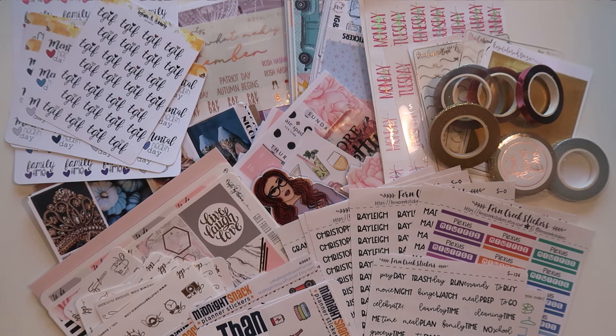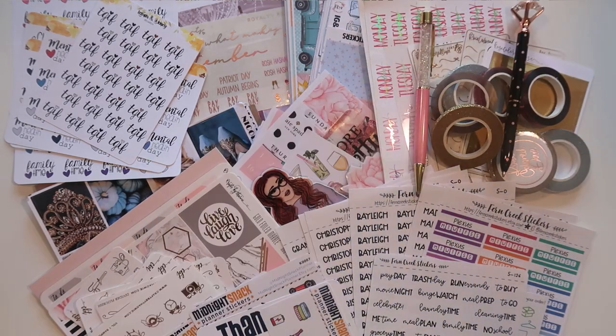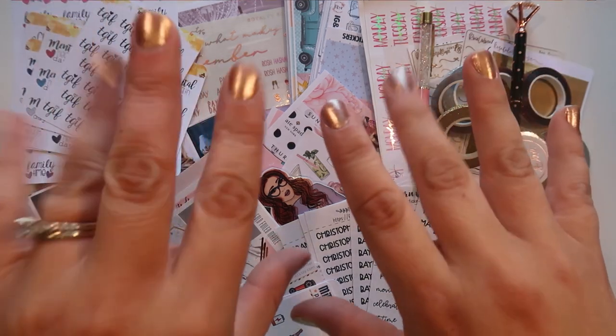I hope you guys enjoyed — let me know if you have any questions, I will be sure to link all the shops down below if you want to shop at any of them. Oh and also these two gorgeous pens were from Rose Colored Days as well. That is everything and I really hope you guys enjoyed — let me know if you have any questions and I will see you guys next time! Bye guys!